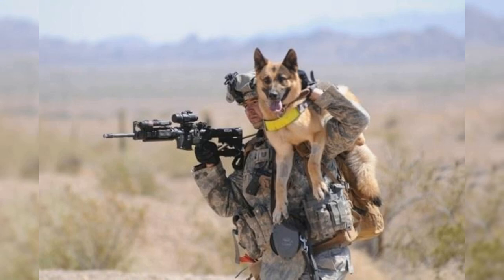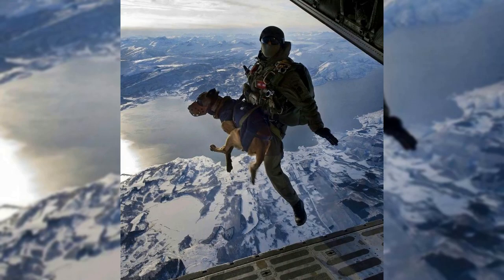Welcome to the show, Dogs of War. Buckle up and let's get going. Dogs have been man's best friend for centuries and have served in various capacities, including military service.